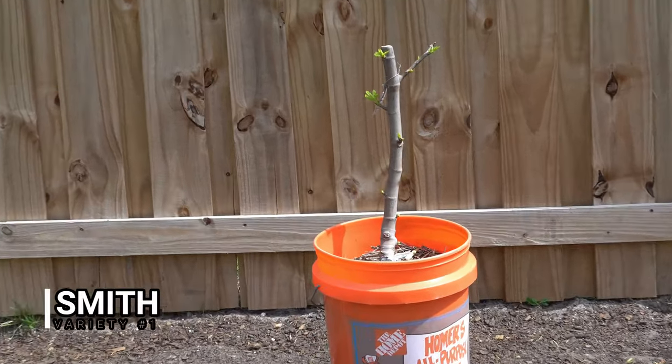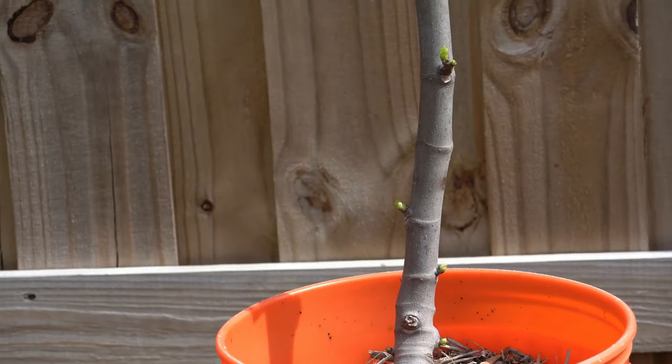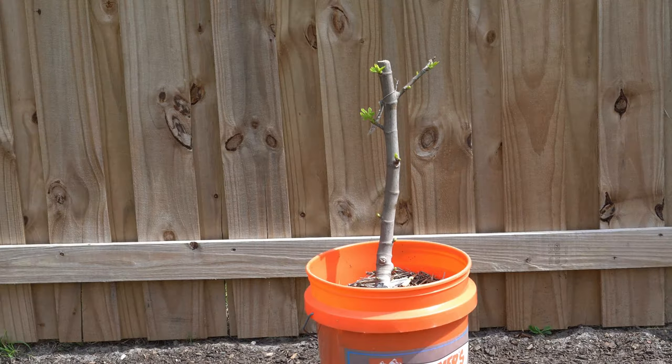The very first variety I'm going to show you is Smith. This right here is my Smith fig tree — you can see it starting to leaf out. This is one of the very first fig trees that I rooted in my climate, and I trialed it last summer. Smith has a notorious habit of being a good performer in the south, and I found this to be the case. The Smith fig is very resistant to splitting and does well in the rain and humidity compared to most figs. I did notice that it tended to attract some bugs, mainly ants, but that can be dealt with by applying adhesive tape to the bottom of your trees or putting coffee grounds around your trees to keep the ants away.